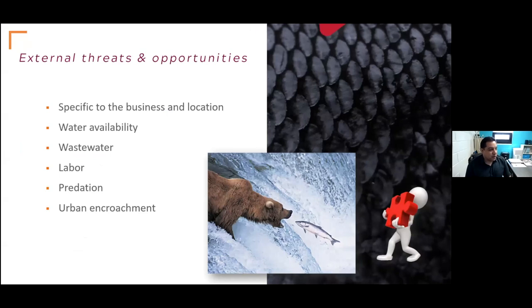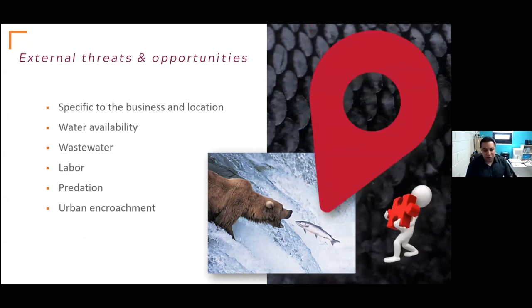It's important to evaluate what the external threats and opportunities are — these are going to be specific to your business and your location. Some examples are water availability, how much water you have available to grow product, what you do with wastewater and any related regulations, labor, predation, and urban encroachment. You need to do this kind of an assessment for your individual business and update it at least annually to think about what some of those opportunities and threats are for your particular farm or business.